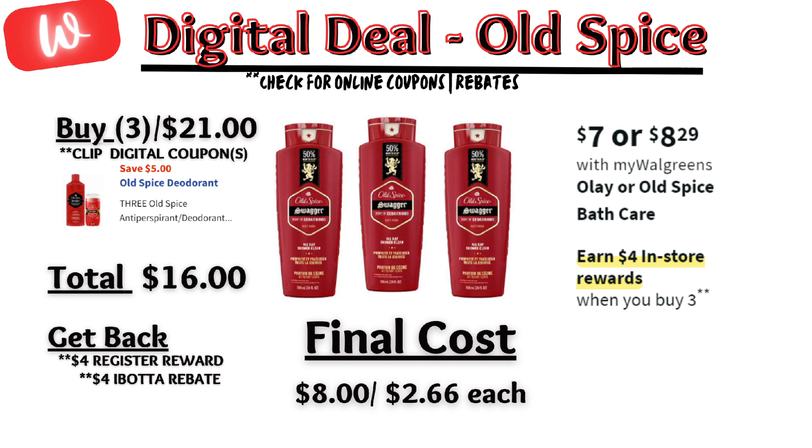If you prefer Ole Spice this week, it's on sale $7 each and on promotion — when you buy three, you get a $4 registry reward. There is a $5 off digital coupon, so you'll pay $16 out of pocket, but get back that $4 registry reward and $4 back from Ibotta, making the final cost $8 or $2.66 each.